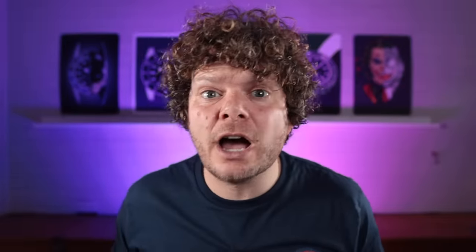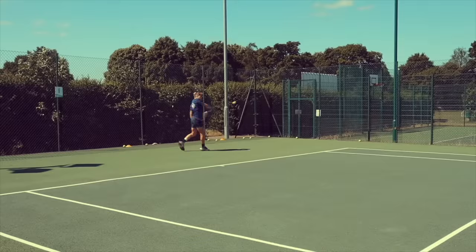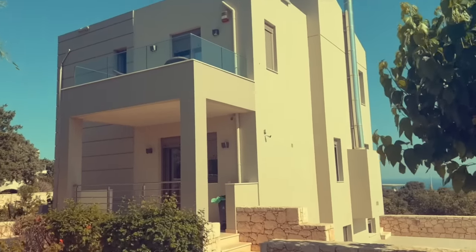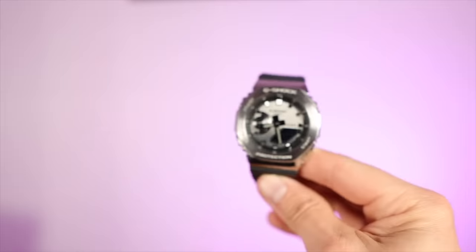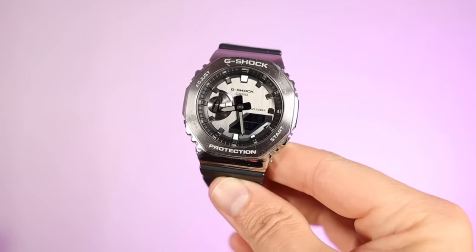I'm a sporty kind of guy — a tennis coach by day — and I wear all my G-Shocks without a care in the world, knowing they'll survive whatever I do to them. Last year I went on holiday to the lovely island of Crete and I wanted a tough, do-anything watch but with a blingy tinge. The only G-Shock I have where form takes over function is the GM-2100, otherwise known as the Casioak.